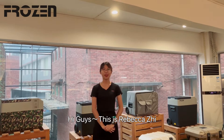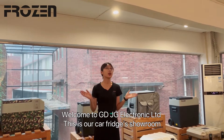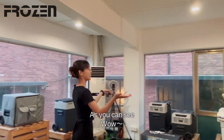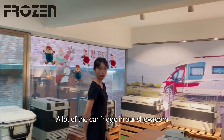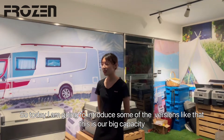Hi guys, this is Rebecca C. Welcome to JJ Electronics Company. This is our coverage showroom. As you can see, there is a lot of coverage in our showroom. Today I'm going to introduce some of the versions like that.